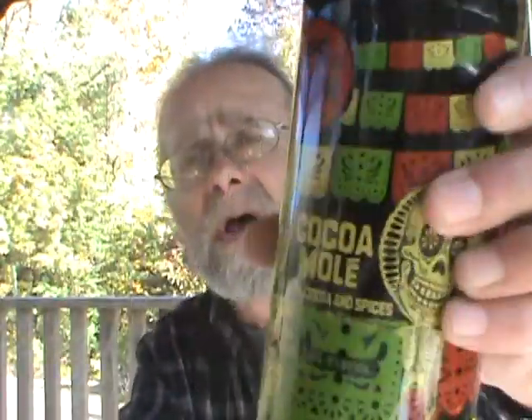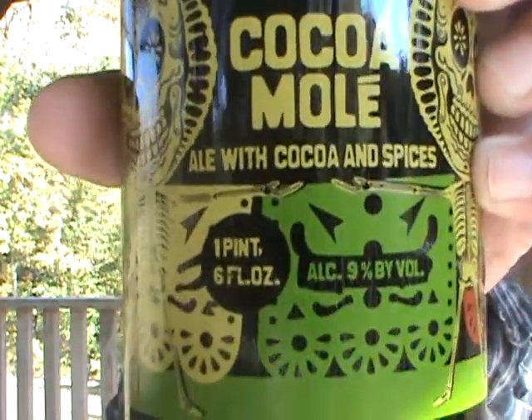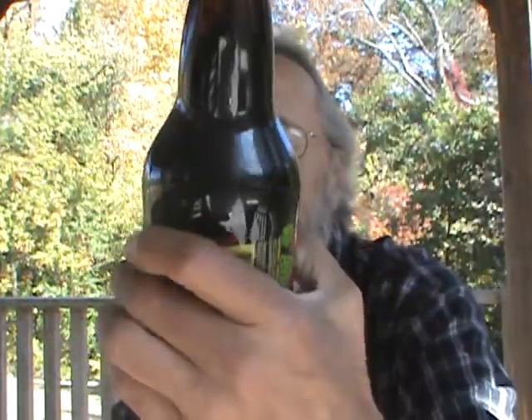Today I've been going to do one I've been sitting on for quite a while. Sort of got lost in the back of my beer fridge. I saw it today and figured today might be a really good day to do it. From New Belgium Company, one of their Lips of Faith series, I'm going to do their Cocoa Mole — ale with cocoa and spices.